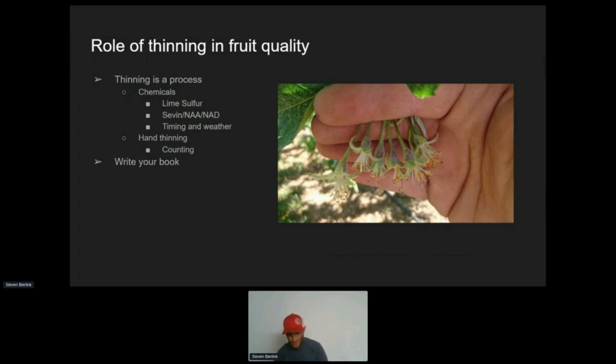By getting to the desired crop load early, the tree isn't stressed trying to grow five apples that are little on every spur. If we have that nutrient density, we're going to see a huge correlation in fruit quality — economically, in fruit storability, firmness, and color will be better because we'll have better anthocyanin production. So the whole thing comes together the faster we can get down to our final desired crop load.